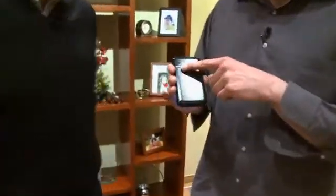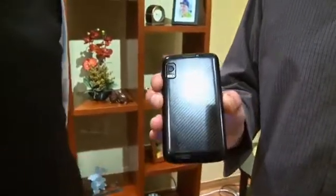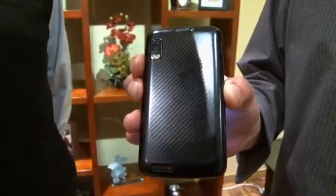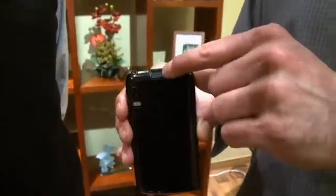We have a VGA camera up front here, so we can actually do video chats with Grandma if she's thus equipped. And then on the back, we have a 5-megapixel HD-capable video recorder — capturing those life moments that are important to end users, all in HD quality, and lets you play them back on that super crisp, high-res 4-inch screen on the front of the device.